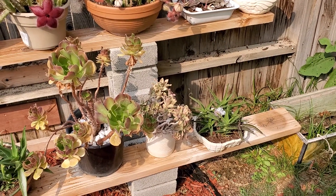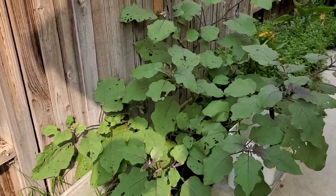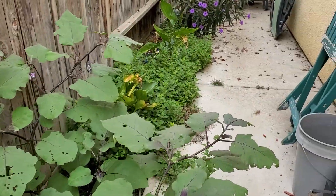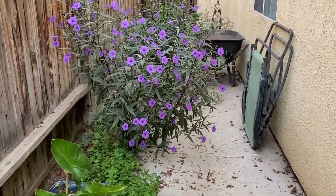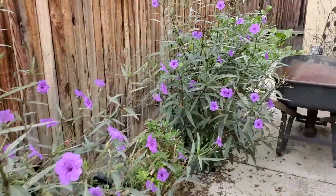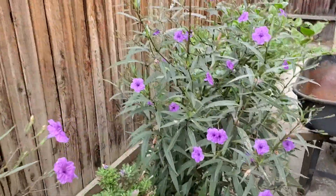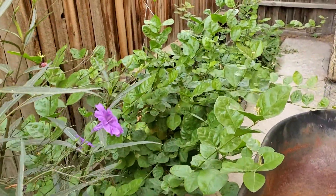Good afternoon, my friend. Today is October 5th and it's time for me to upgrade my backyard garden to show you how they do in the month of October. We're going to start from the side of my house.